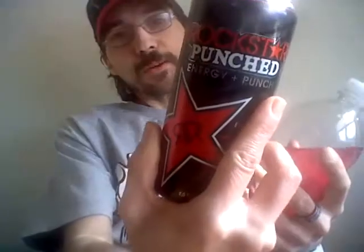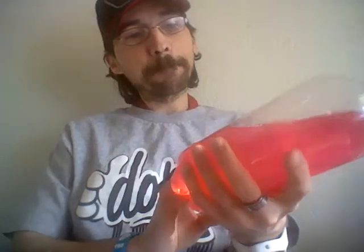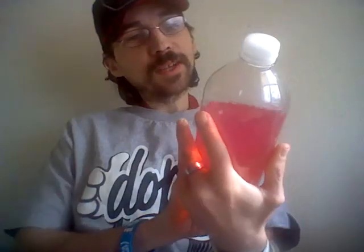If you drink a whole liter that's like 240 milligrams of caffeine, which is kind of like a Rockstar Punch in a 16-ounce can — so in a 32-ounce sense it's kind of weak, but it's awesome flavor.